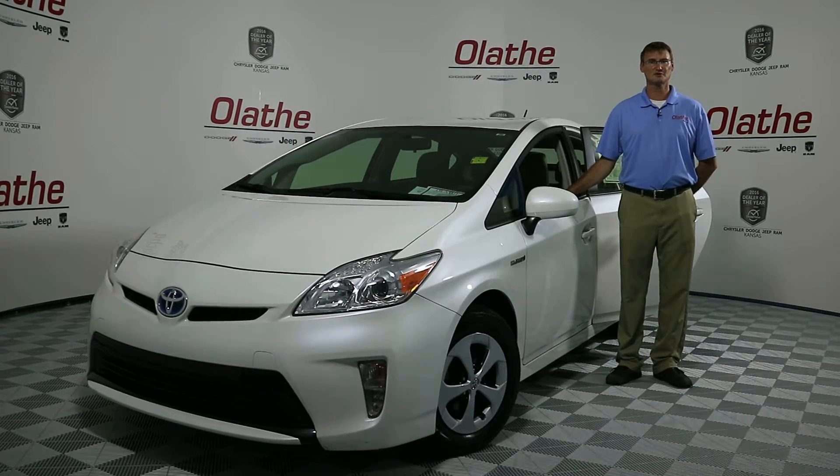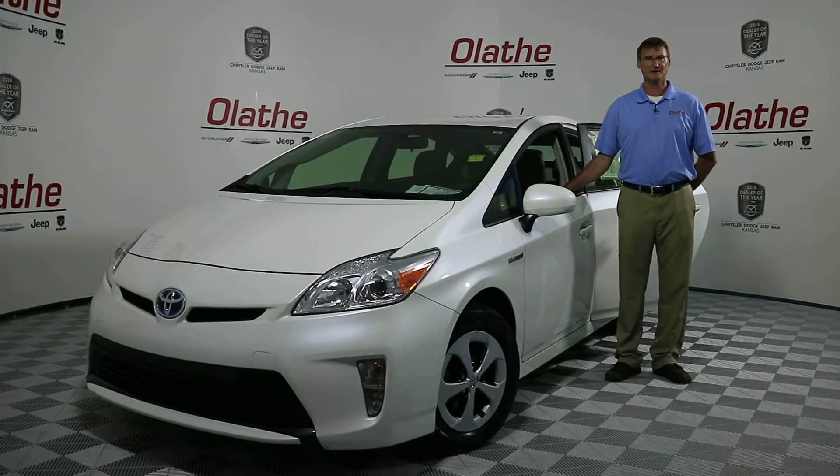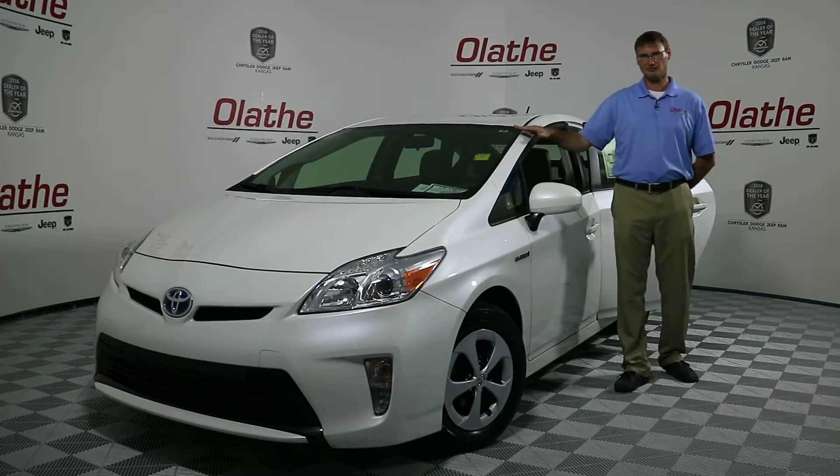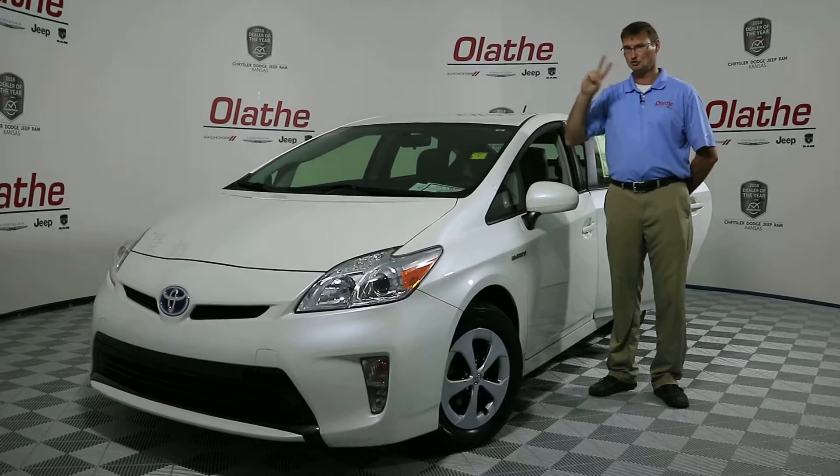Hello Kansas City, Quackamish here at Aletha Dodge, your 2016 Kansas Dealer of the Year. Today I've got a used 2012 Toyota Prius 2.